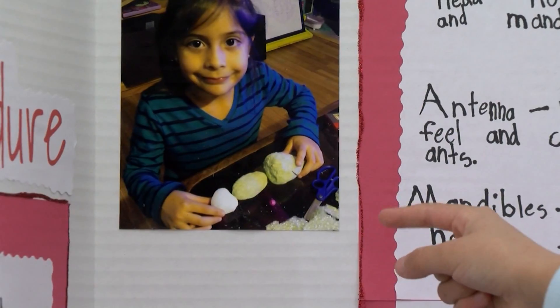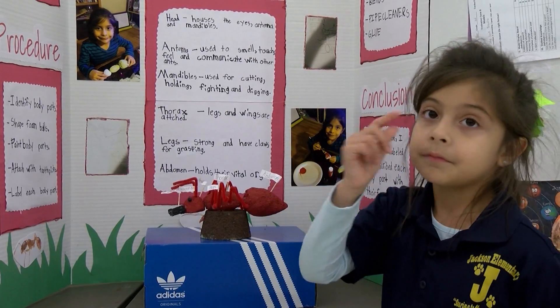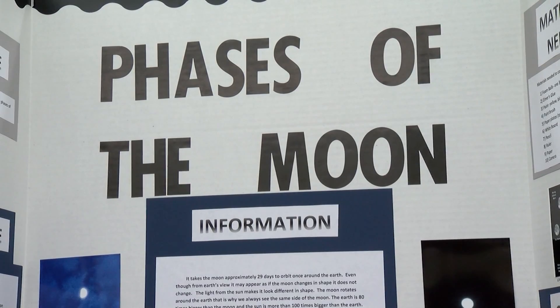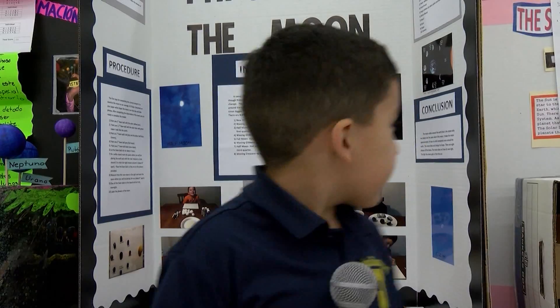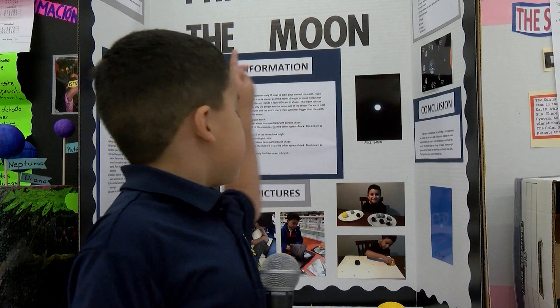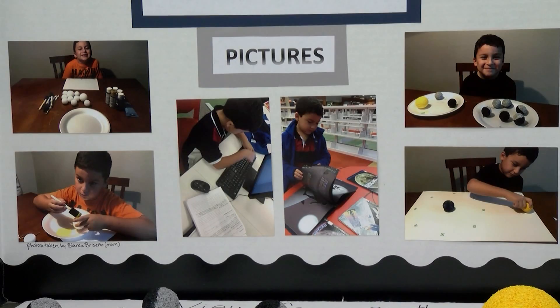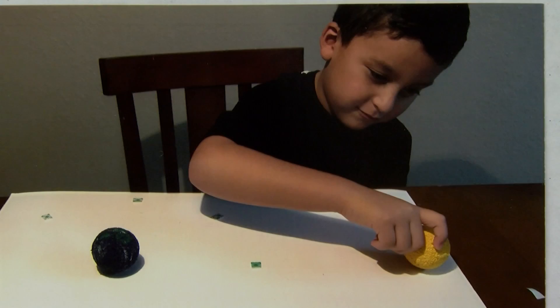I'm shaping the ant and painting it with foam balls. I learned a lot about it, like scientific stuff. I did this all by myself. I had to glue all of these and put the tape in, and I was doing a lot of research.